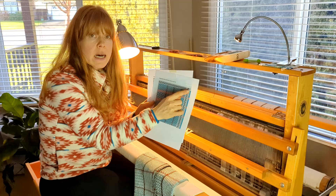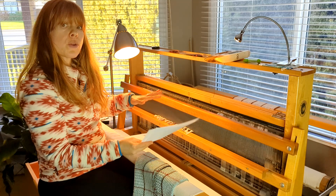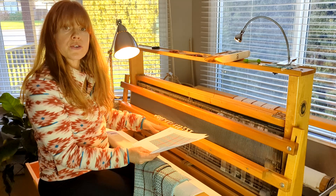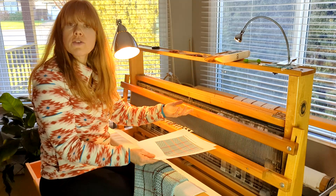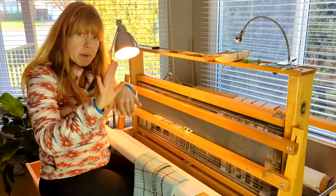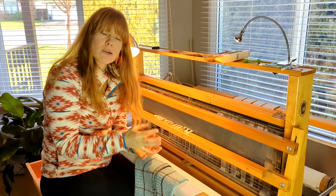I have six treadles on this loom — 1 through 6 down below, controlled by my feet. The biggest difference between a floor loom and a table loom is that the paddles on a table loom are up top, while on a floor loom your treadles are down on the floor. This loom is a four-shaft loom, and generally you have two extra treadles so that you can have plain weave tied up on the outside treadles, depending on how you tie up your loom.